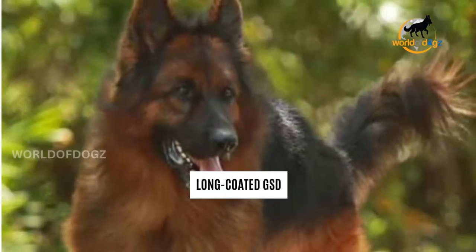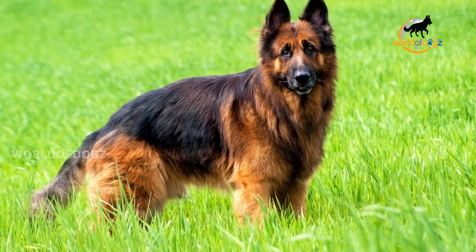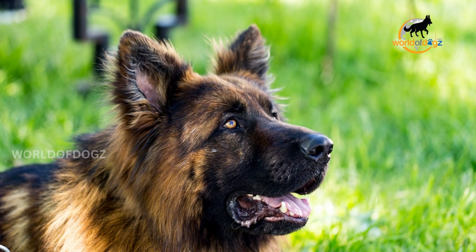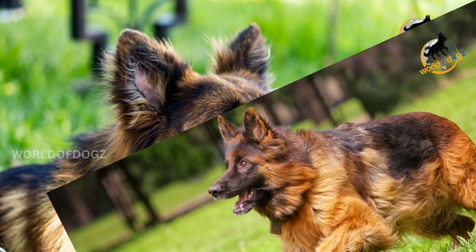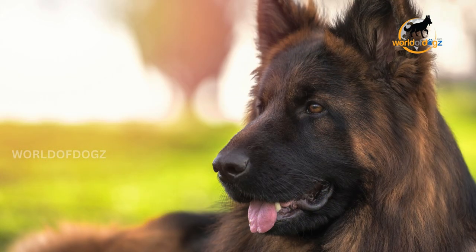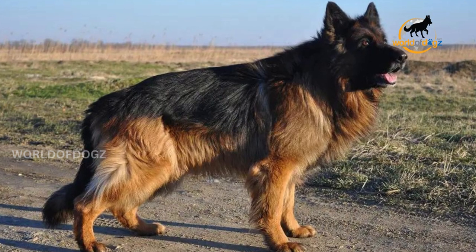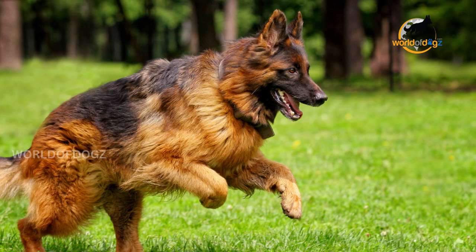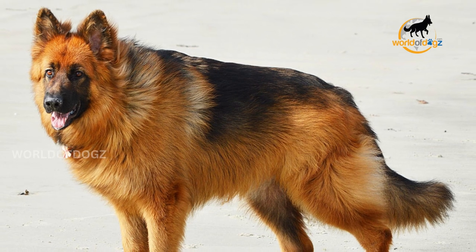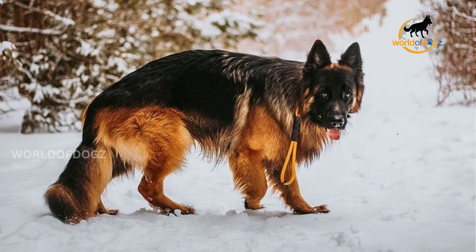Long-coated German Shepherds have a long, soft topcoat that does not sit close to the body. The hair is often shiny and may form a parting along the back. Feathering occurs on the ears and legs, and they will have longer and thicker fur around the neck, which looks like a mane. On average, the topcoat features hair of at least two inches in length. One would assume they require a lot of washing, but that's the opposite of the truth. The lack of an undercoat makes it too risky to wet the topcoat as the dog can get cold, so three baths a year are more than enough for this variety.